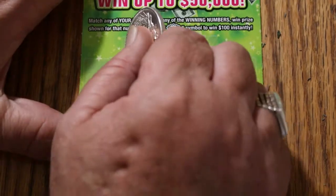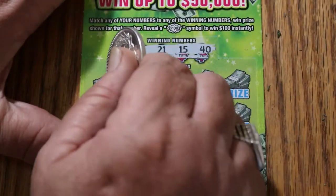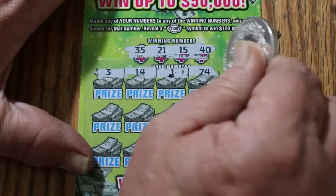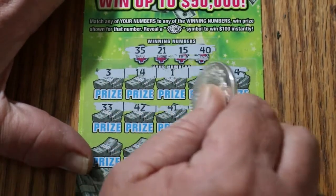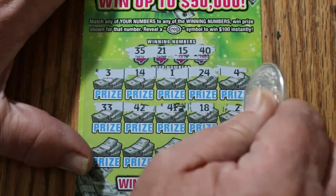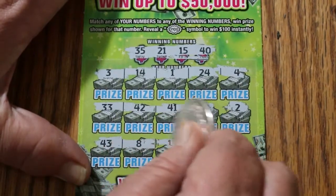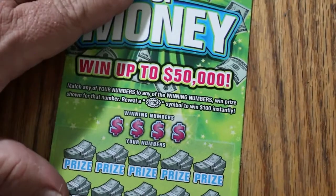Ticket 5. Winning numbers: 35, 21, 15, and 40. 3, 14, 1, 24, and 4 — nothing. 33, 42, 41, 18, and 2 — nothing on that row. 43, 8, 11, 45, and 25 — nothing there. Now we're at the point where overall odds should be starting to kick in, because odds are 1 in 3.81. By the way, the book number is 3-10-5-3-5.